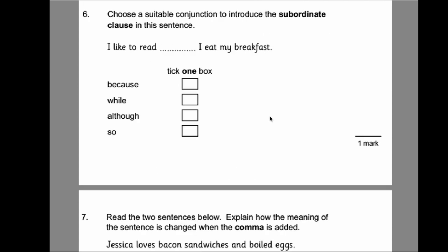Number six: choose a suitable conjunction to introduce the subordinate clause. There are two types of conjunctions: coordinating and subordinating. Coordinating conjunctions are FANBOYS — F-A-N-B-O-Y-S — for, and, nor, but, or, yet, so. Subordinating conjunctions include words like because and although. You need a subordinating conjunction that makes sense in the sentence, so go away and learn those if you're not sure.